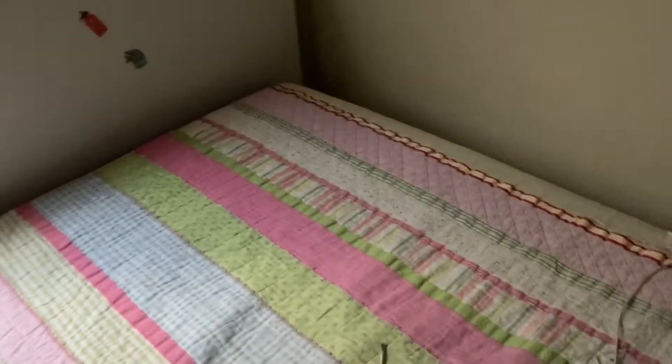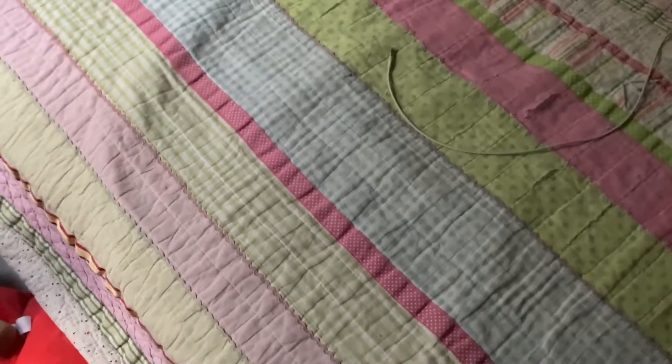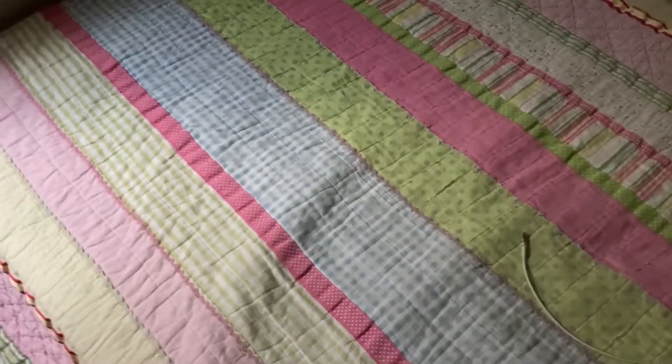Hello guys! I just woke up less than two minutes ago — I was supposed to wake up 10 minutes ago. Now I'm in the process of making my bed, which looks like just a blanket with another blanket. Sorry for the not-the-best lighting, but it's around 7:10 in the morning, so this is what you get.